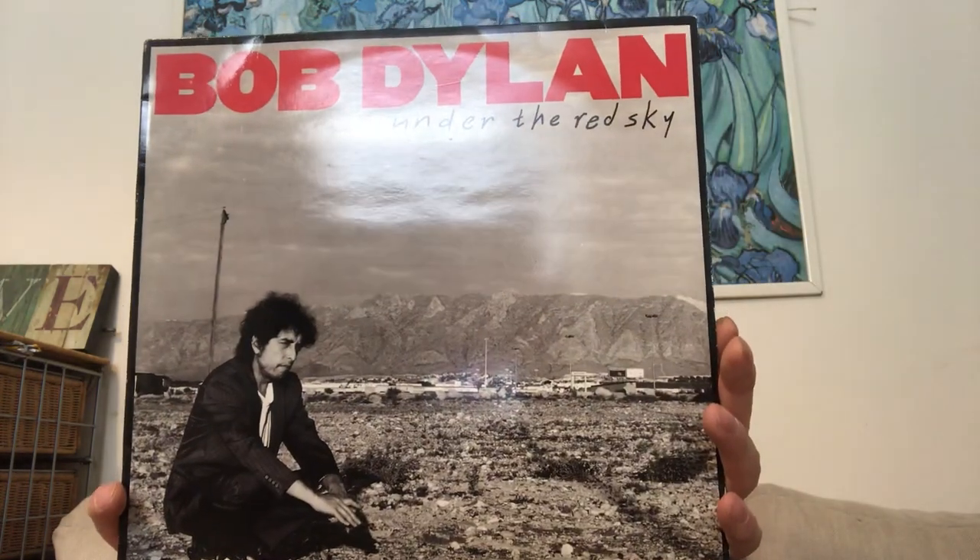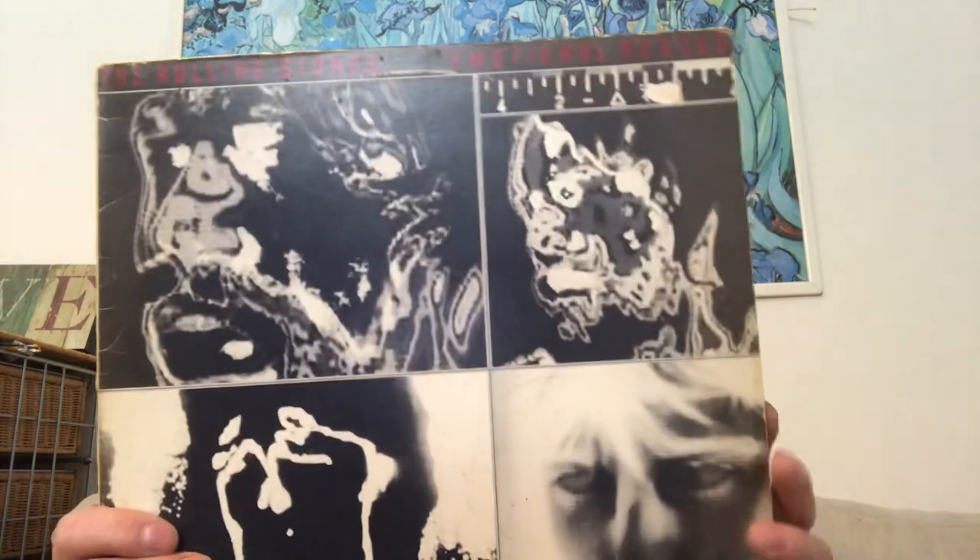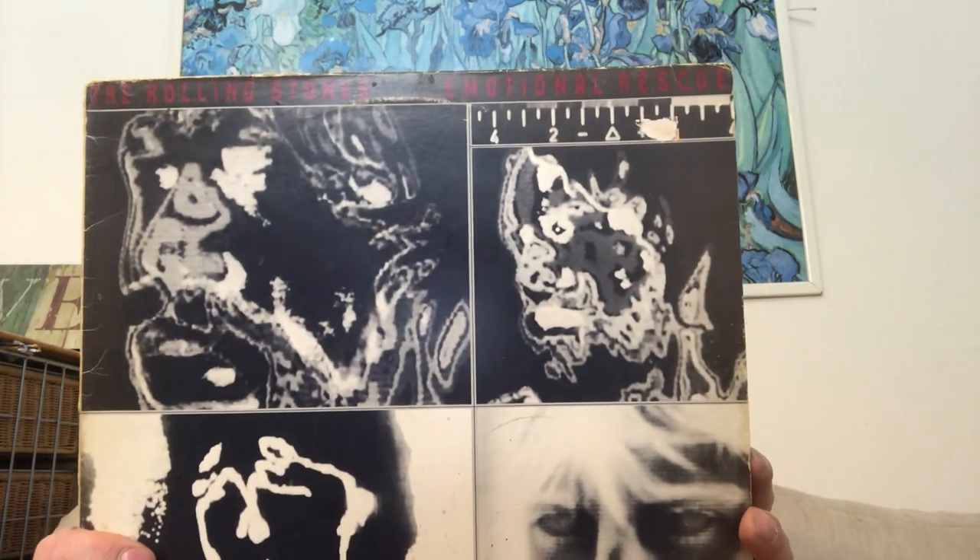Bob Dylan's 'Under the Red Sky' — a couple of quid, there's a bit of a mark on it but I think it'll come out. I think this was a pound — I don't have 'Emotional Rescue'. Yeah, this is 'Emotional Rescue' — it was a quid.